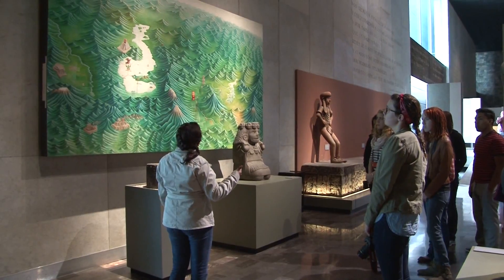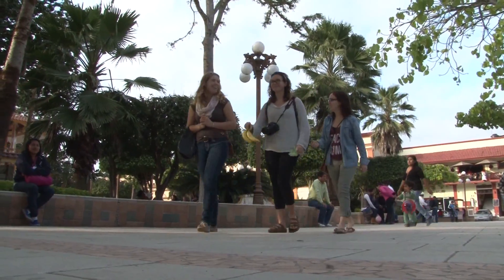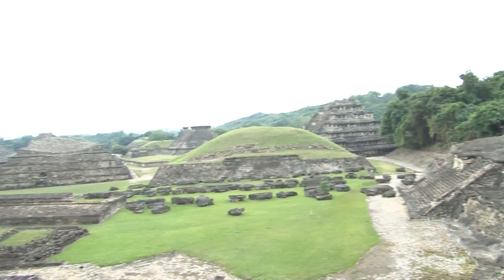Our first destination is Mexico City. After a couple of days there, we take a first-class bus to Papantla, Vera Cruz. We go there because outside of the town there's a site called El Tajin.